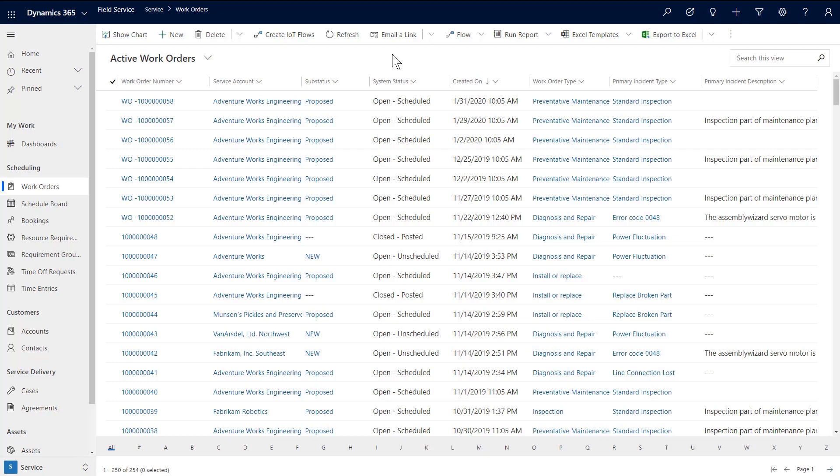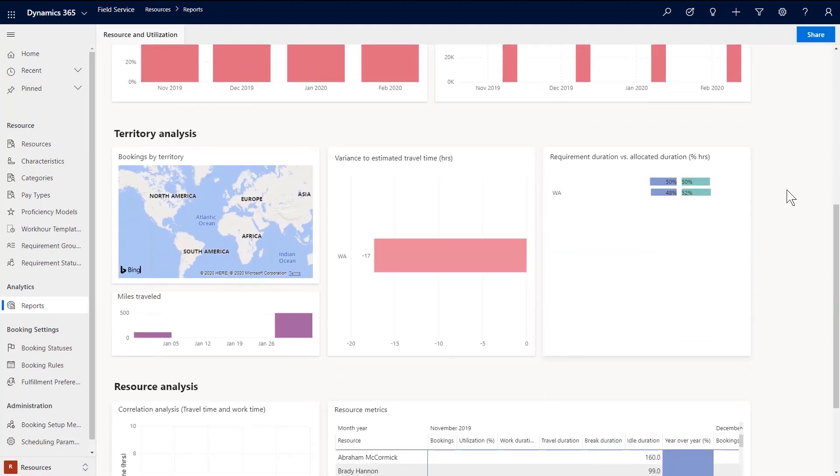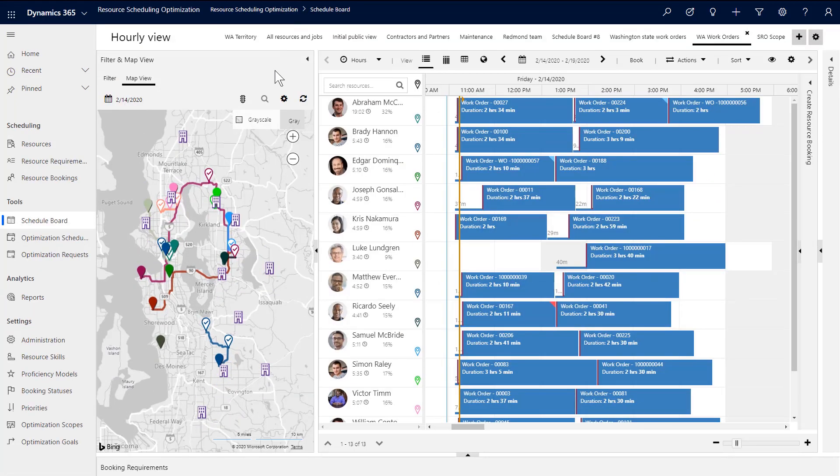We'll start with the new schedule board. This is a very powerful tool that provides centralized scheduling capabilities for dispatchers who schedule technicians. You're used to seeing lists of work orders, resources, and reports. With 2020 Release Wave 1, we're introducing a completely new version of the schedule board to improve your experience. Here you see the hourly view that gives you an overview of your entire team's schedules and routes.